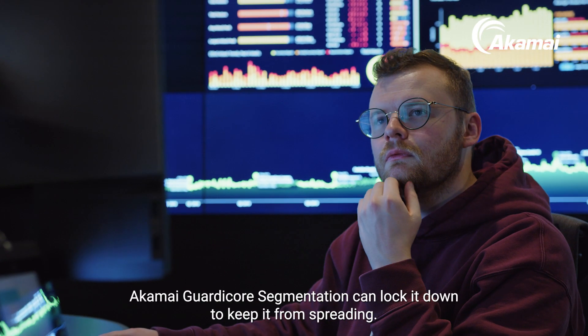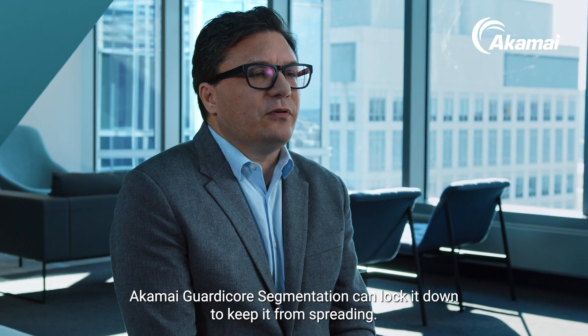Find and secure them almost immediately. And when something does get through, Akamai Guardicore Segmentation can lock it down to keep it from spreading.